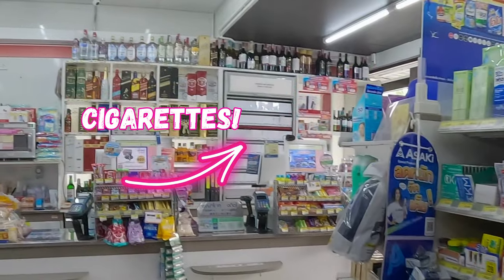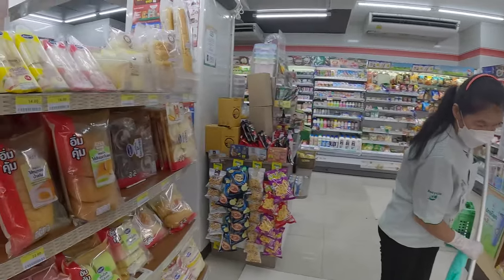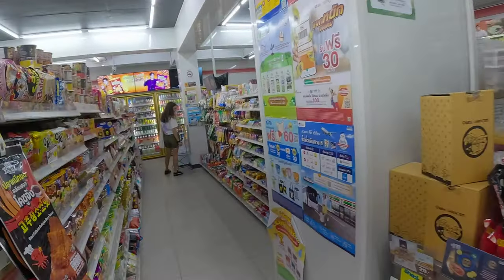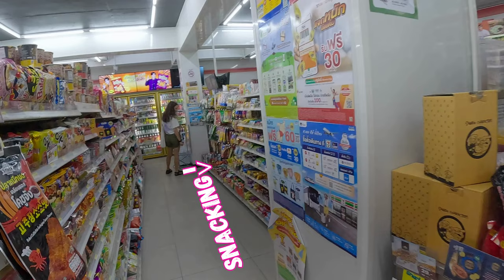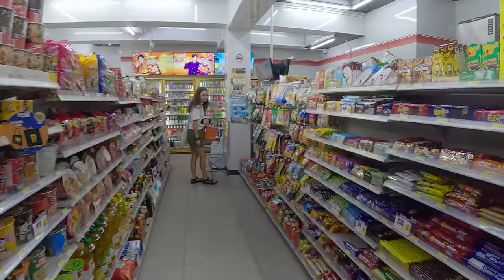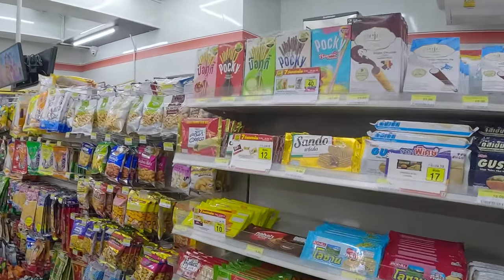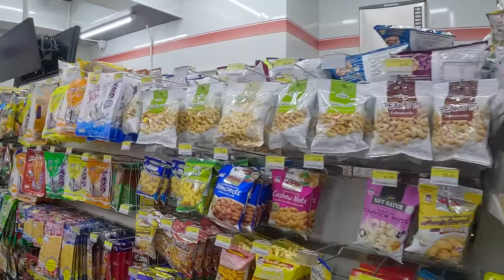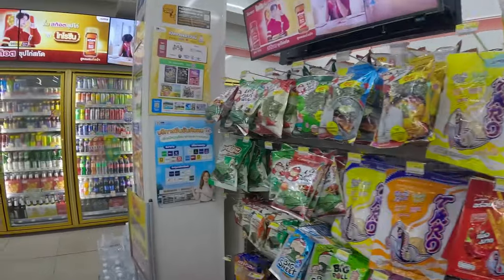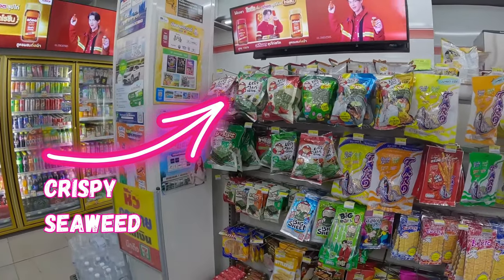Cigarettes are very well hidden. Next stop is alley 3, with snacking and groceries. There is a very strong presence of local brands and a huge crispy seaweed selection.